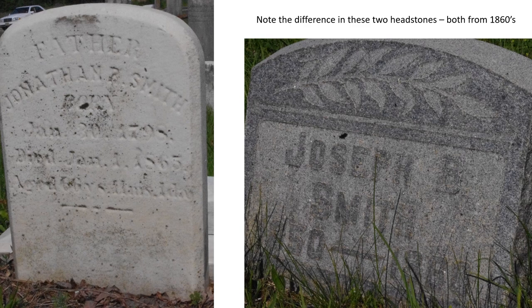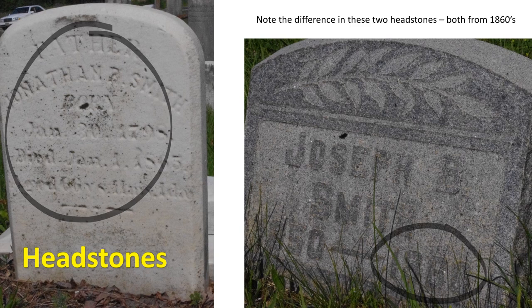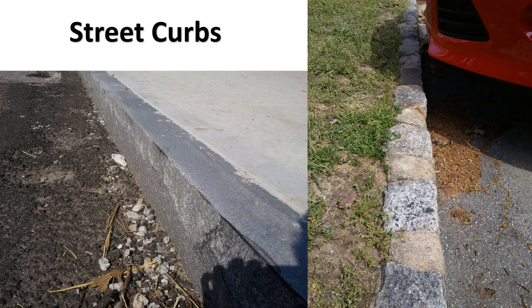Headstones: notice the difference between these two. The one on the left is a limestone-type rock — you can hardly read the inscription because it's been worn down. Yet the one on the right, you can still read the date. Both headstones are from about the same time period and in the same area, but one is granite, which didn't break down due to its toughness. Street curbs are another application — most curbs are concrete, but concrete breaks when a truck goes over it. A curb made of granite will last a long time and won't break when hit by a big truck.